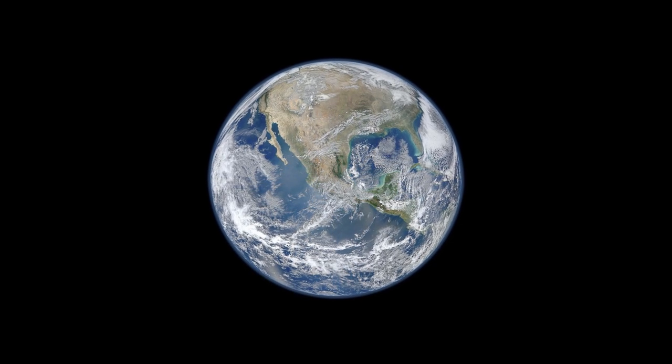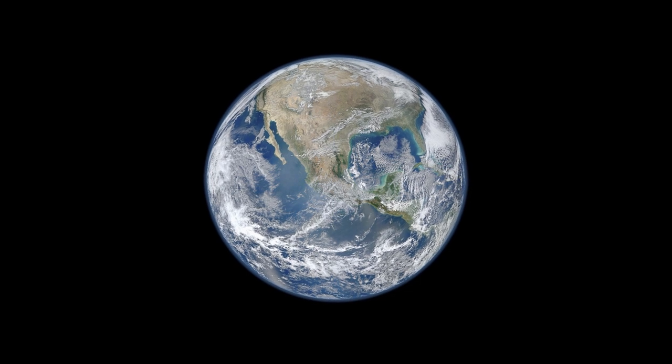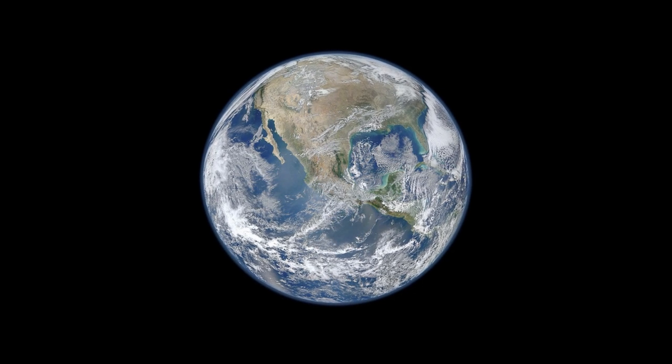I find it astonishing that everything I know is on this green and blue sphere, suspended in space. It's useful to pause for a minute and think that you could travel anywhere in the solar system and you wouldn't find life like you'd find on Earth. As a coffee drinker, I always find it interesting to remind people that this is the only known coffee producer in the universe.